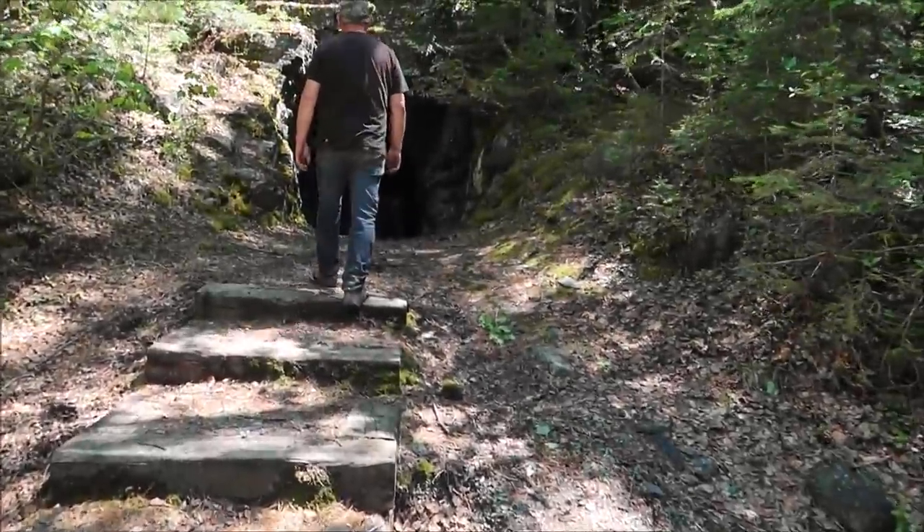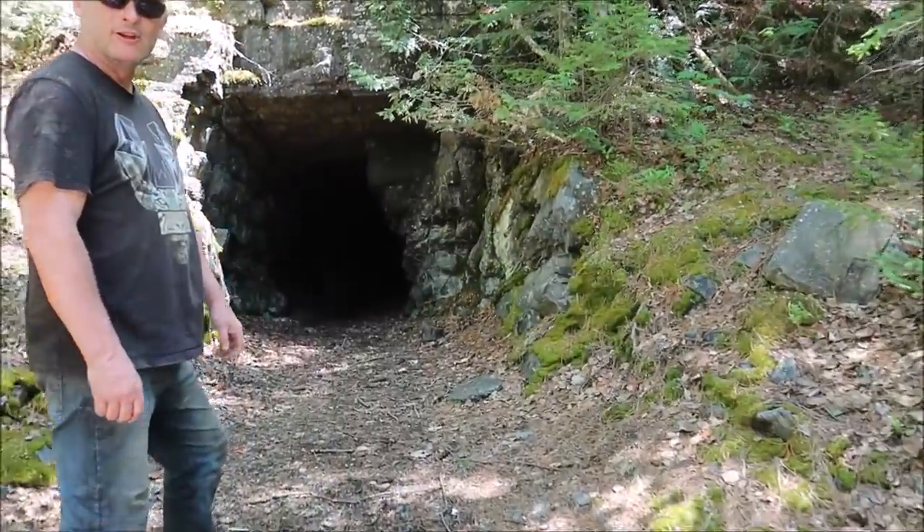So this is a mine tunnel here. The locals call it the cool cave.